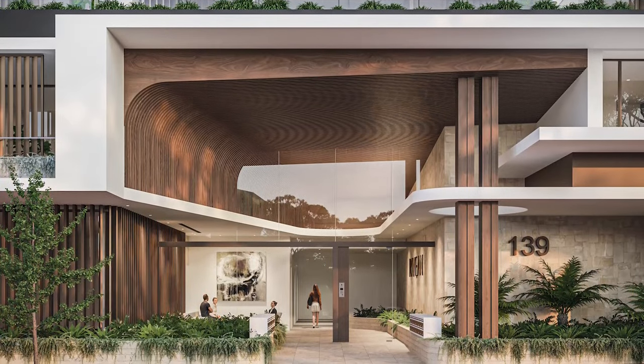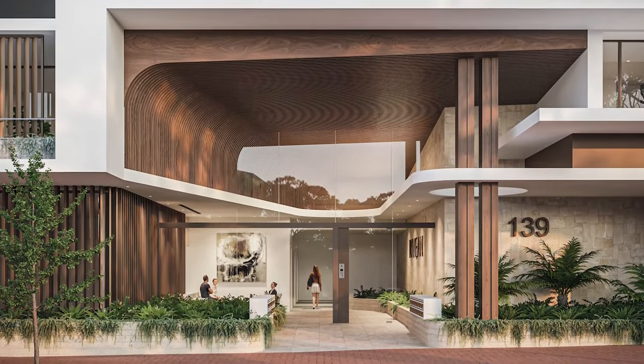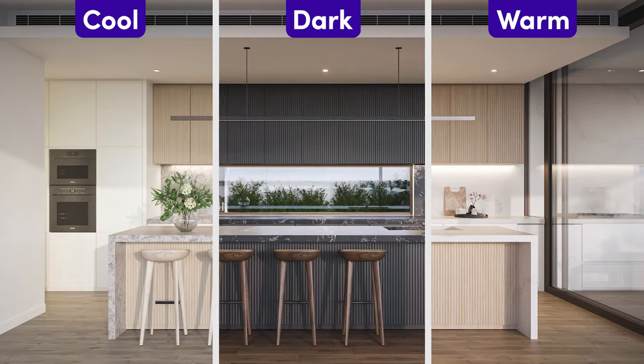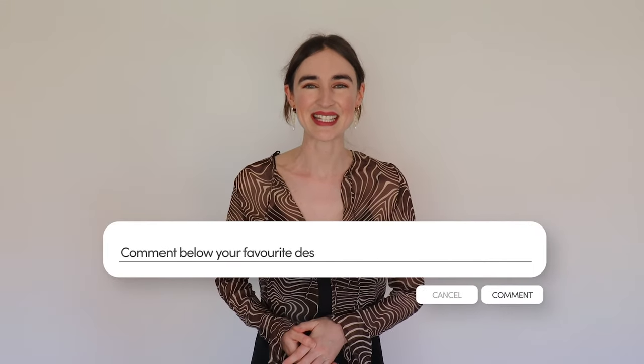Rivian Residences have been crafted to offer you a relaxed, low maintenance lifestyle with plenty of space to entertain. There's also a choice of a cool scheme, a dark scheme and a warm scheme. Which one would you pick? Let us know in the comments section below.